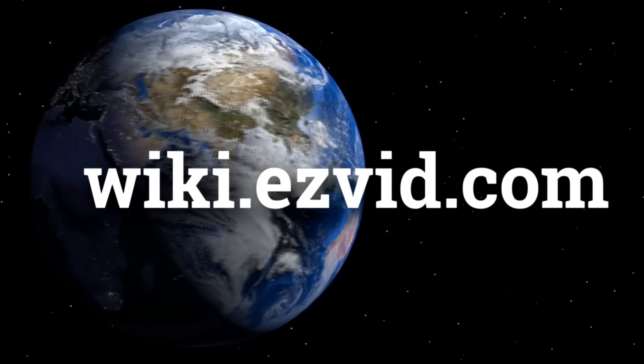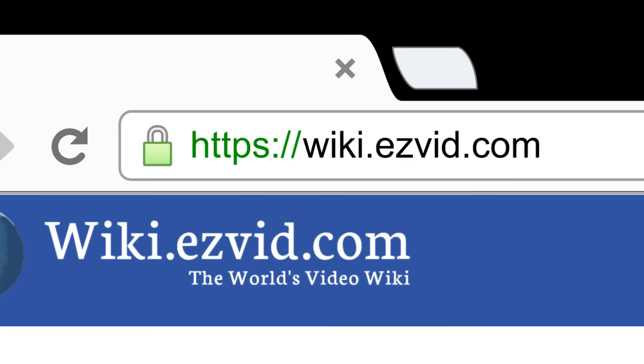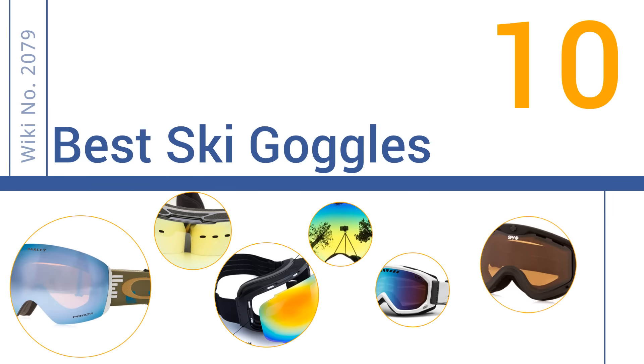wiki.easyvid.com. Search EasyVid Wiki before you decide. EasyVid presents the 10 best ski goggles. Let's get started with the list.